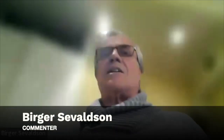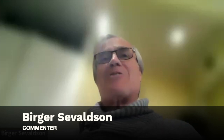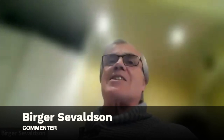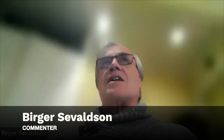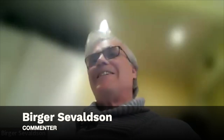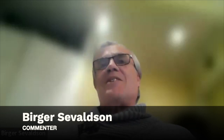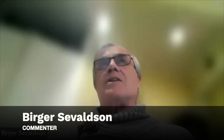Are you ready, Birger? Yes. I'm a professor emeritus at the Oslo School of Architecture and Design. I started working with systems-oriented design around 2005-2006 with Maria and others. Since then I've worked with this team, started the RSD conferences in 2012, and co-founded SDA.